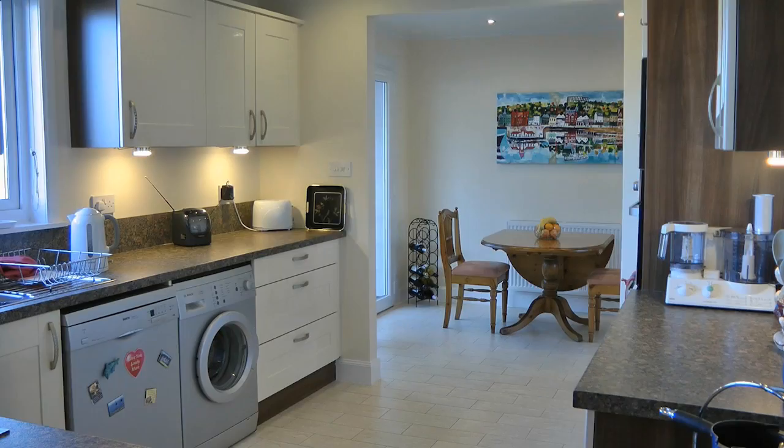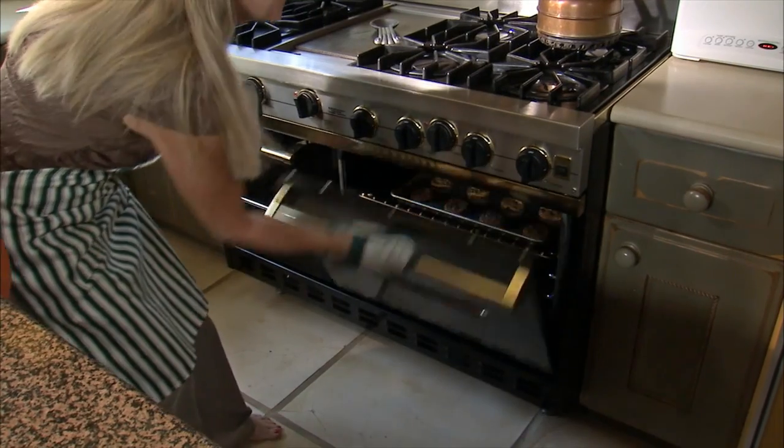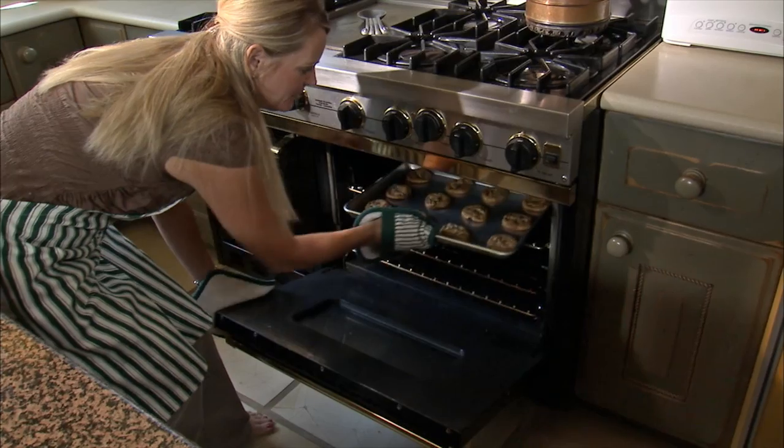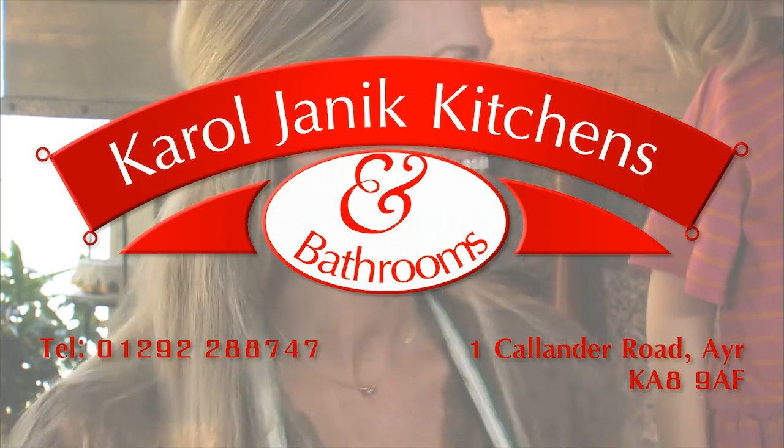Carol Yannick Kitchens — providing quality rigid-built kitchens for you and your family to enjoy. For more information on how you can have your own dream kitchen, pop into the Carol Yannick showroom in Calendar Road, Heathfield, or get in touch through our contacts page.